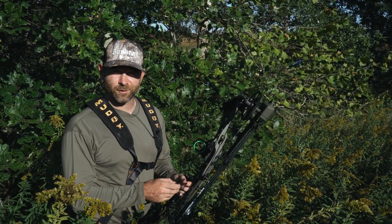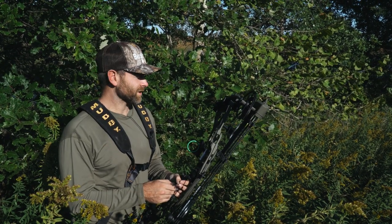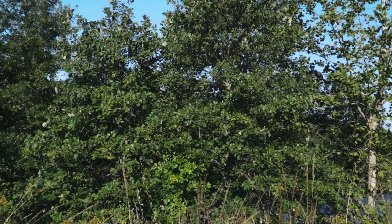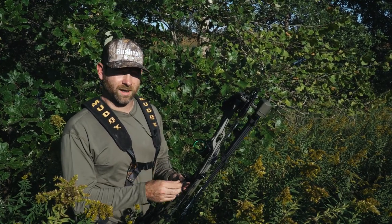Alright, it's opening day here in Iowa. We're on the way to the stand. I wanted to share one thing I look for this time of year when it comes to acorns. As you can see behind me, this is a white oak. This area has a lot of swamp white oak, so once we get up in the timber there are a lot more white oaks, but this tends to be the preferred acorn, at least in my area here in the Midwest.